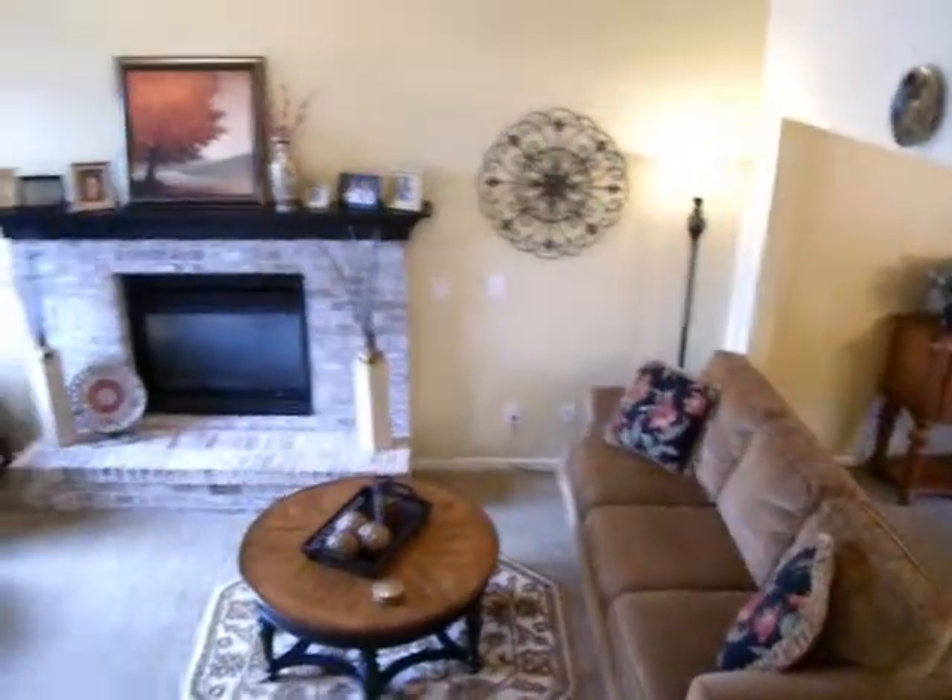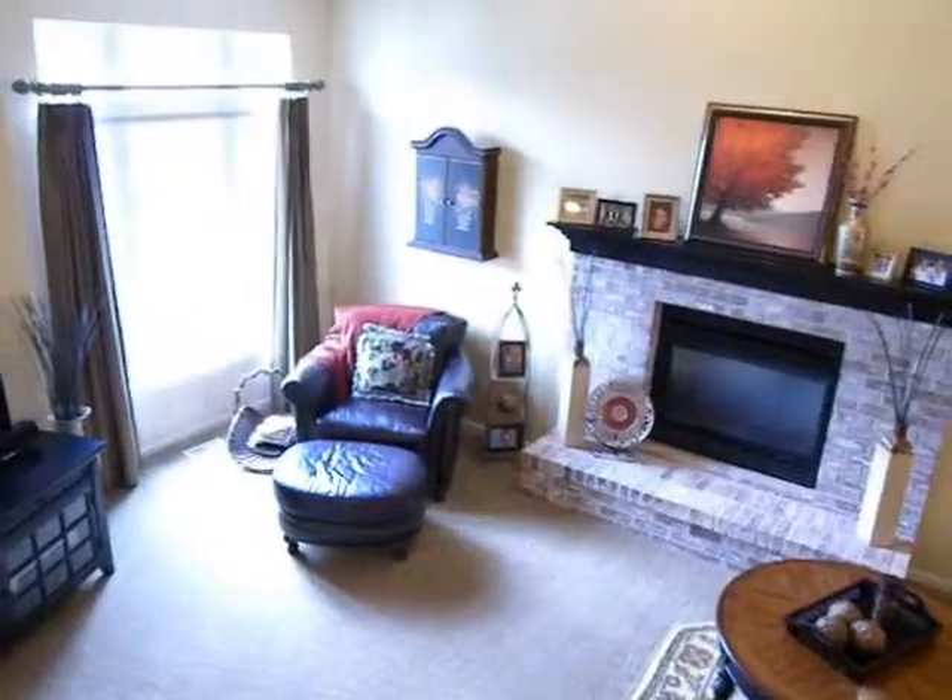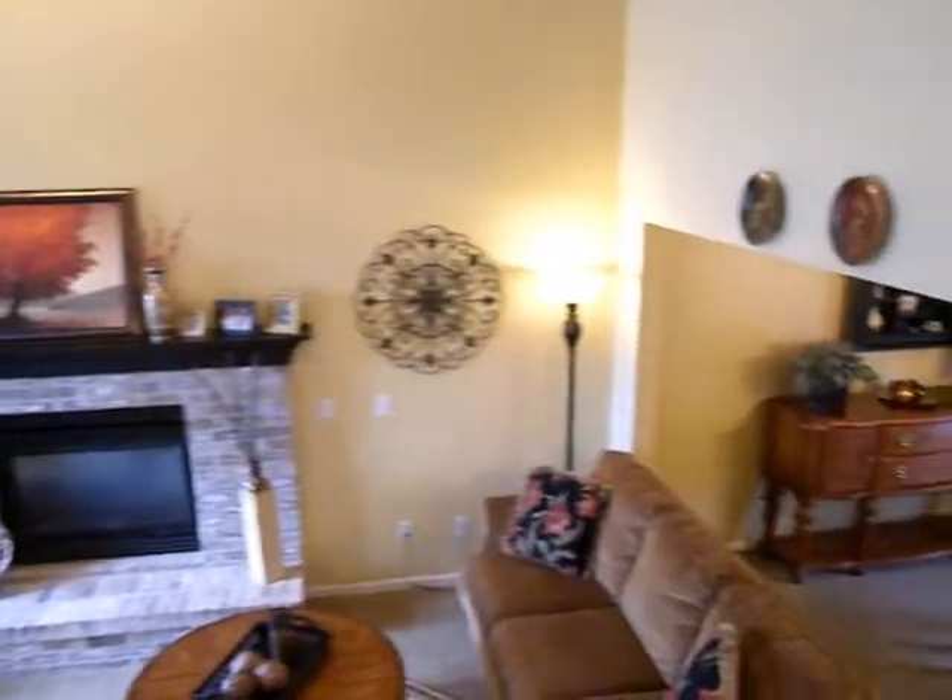I'm Melody Sterk, your hostess with Keller Williams Real Estate. If you'd like a showing, please call me at 269-492-7571.